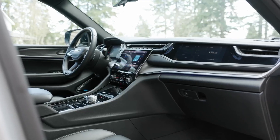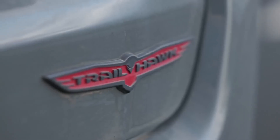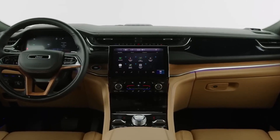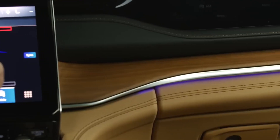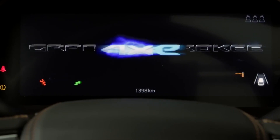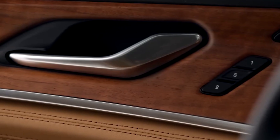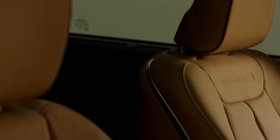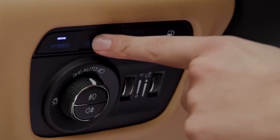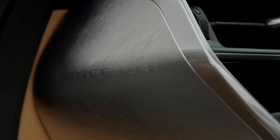The interior of the Jeep Grand Cherokee 4XE prioritizes comfort and advanced technology, creating a premium driving experience. With its spacious seating and high-quality materials, the cabin ensures a refined and comfortable environment for both driver and passengers. The standout feature is the user-friendly infotainment system, which includes a large touchscreen display, seamless connectivity, and intuitive controls. Passengers can enjoy smartphone integration, navigation, and audio controls, all accessible through the system's interface or voice commands. The Grand Cherokee 4XE also offers abundant connectivity options including Bluetooth, USB ports, optional wireless charging, and a Wi-Fi hotspot.